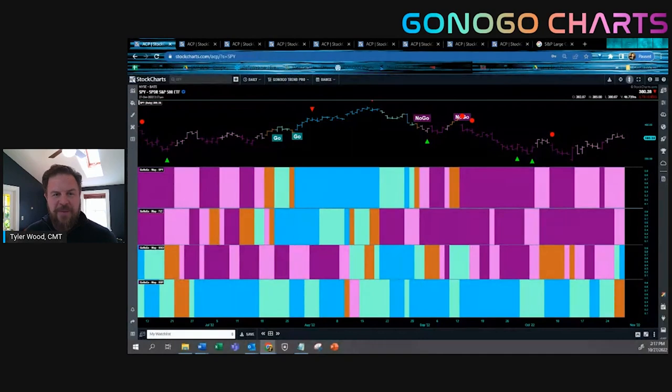Welcome to the Go No Go Show, Thursday October 27th. My name is Tyler Wood. I am not joined this week by Alex Cole, my partner in crime — he is busy with a home remodel — but I'm glad you're joining us so we can talk a little bit about the markets. Let's dive right into all that we've got going on.